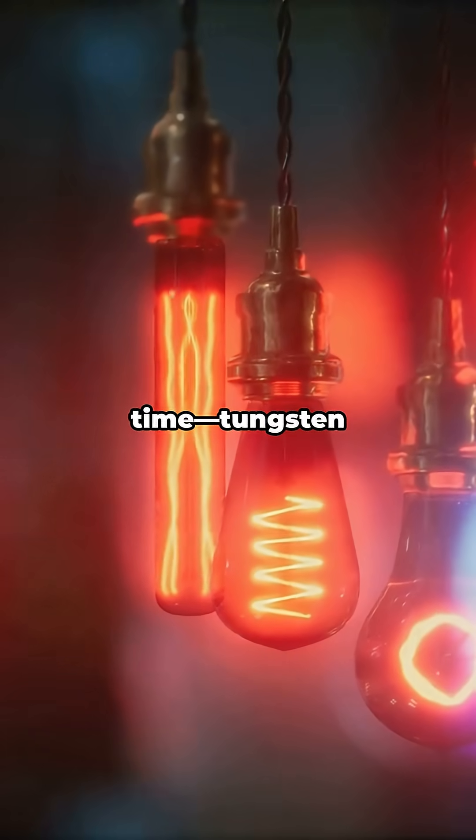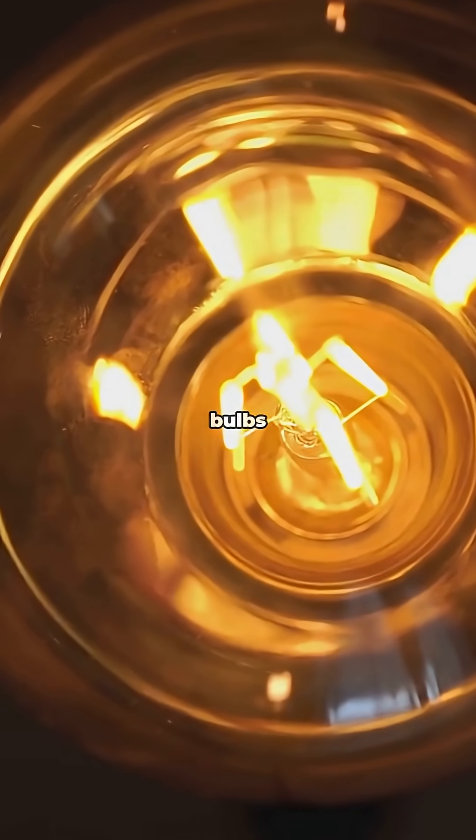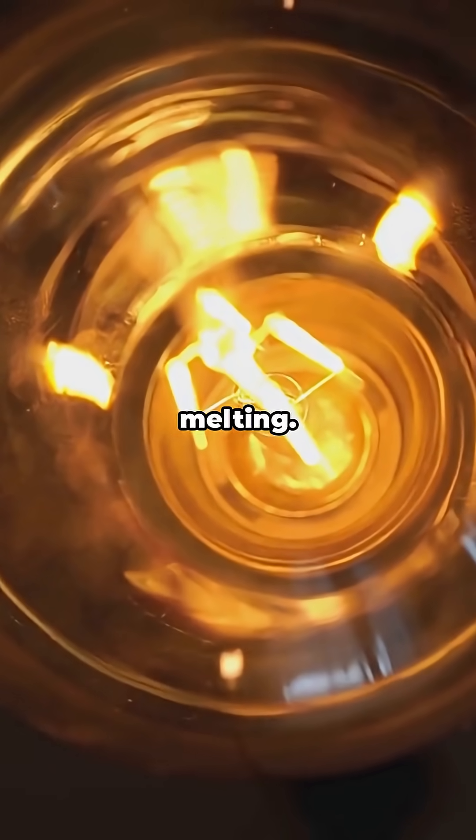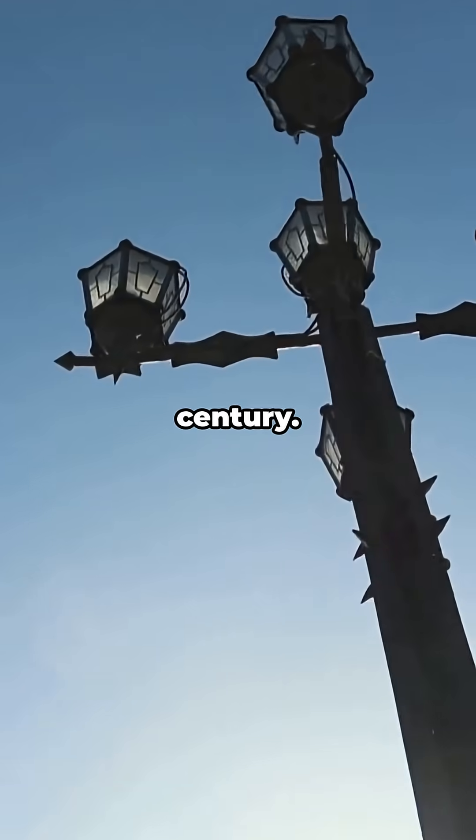History time: tungsten helped light the world. Old school incandescent bulbs used tungsten filaments because they could glow white hot without melting. That glow literally lit the 20th century.